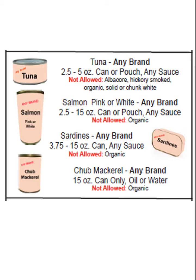Not allowed would be albacore, hickory smoke, no organics, and no solid or chunk white tuna.